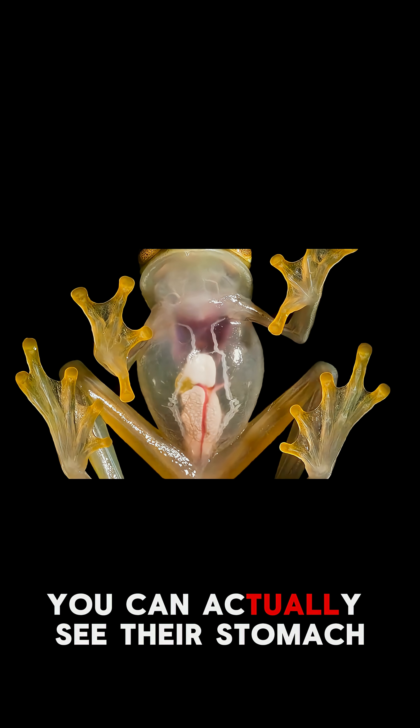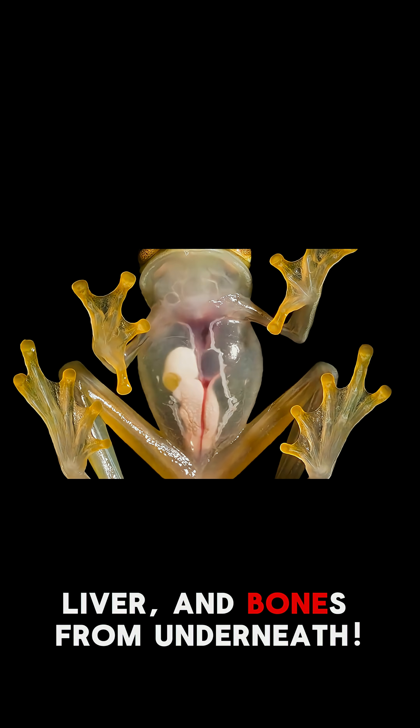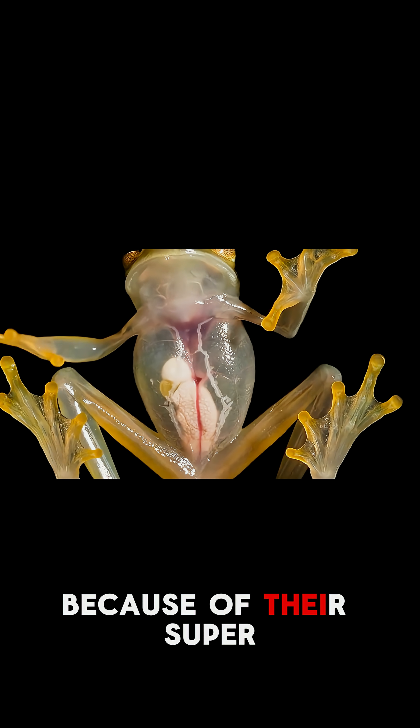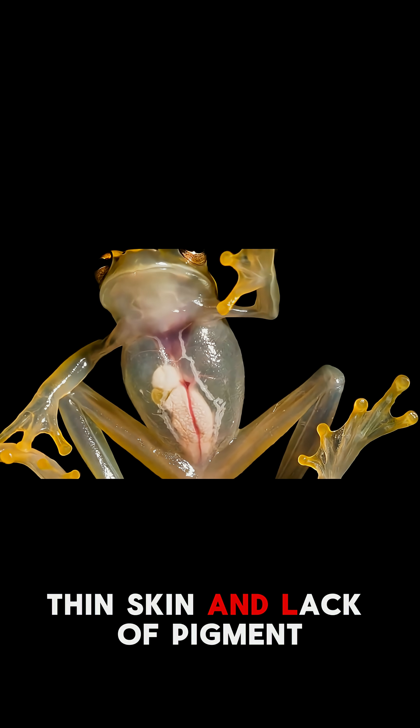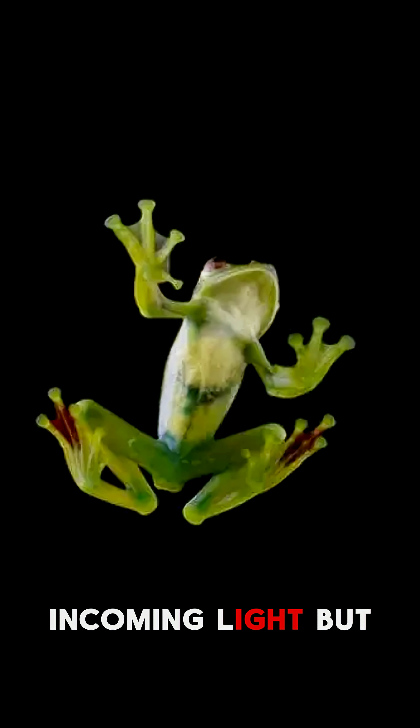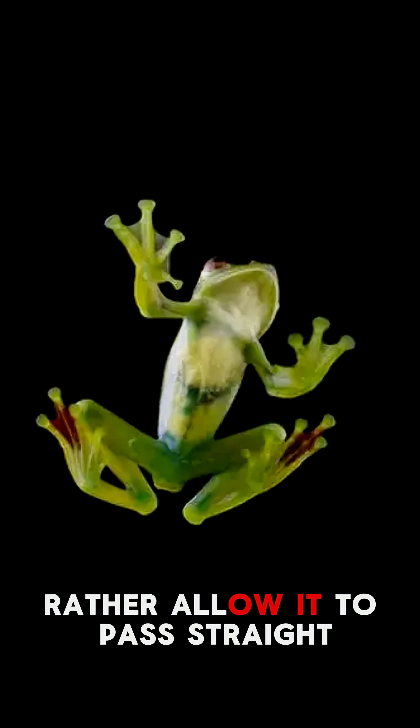You can actually see their stomach, liver, and bones from underneath. Glass frogs are totally transparent because of their super thin skin and lack of pigment. Their bodies do not reflect incoming light, but rather allow it to pass straight through them.